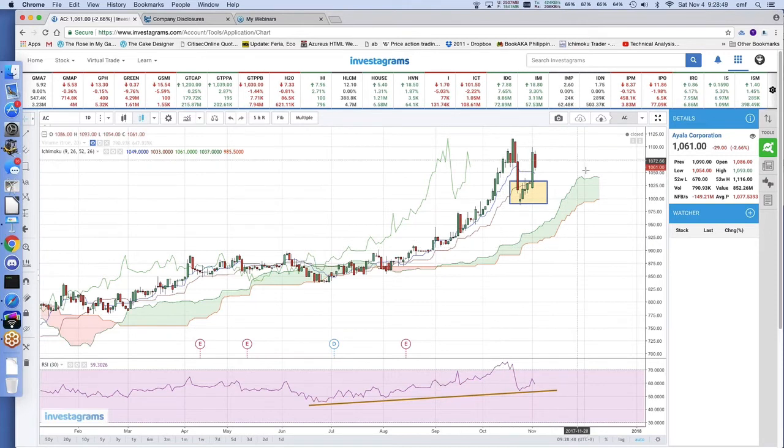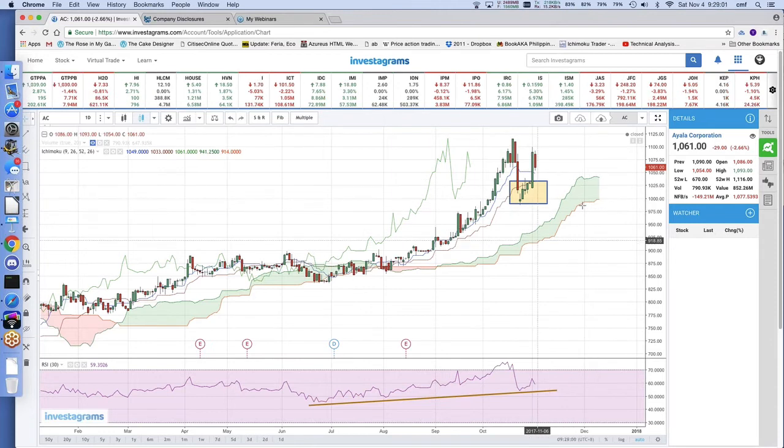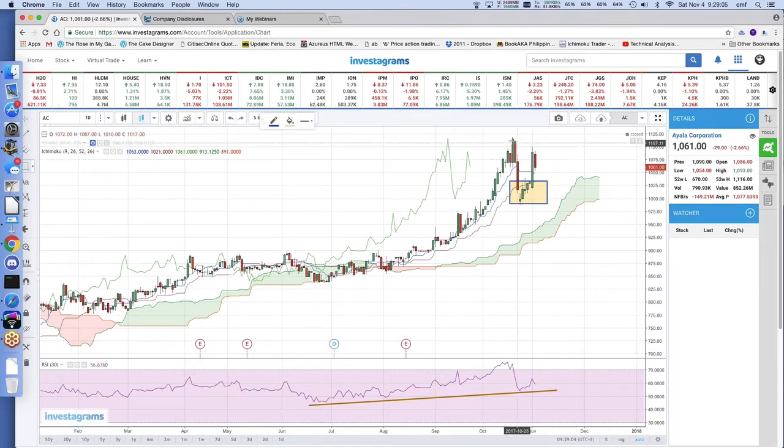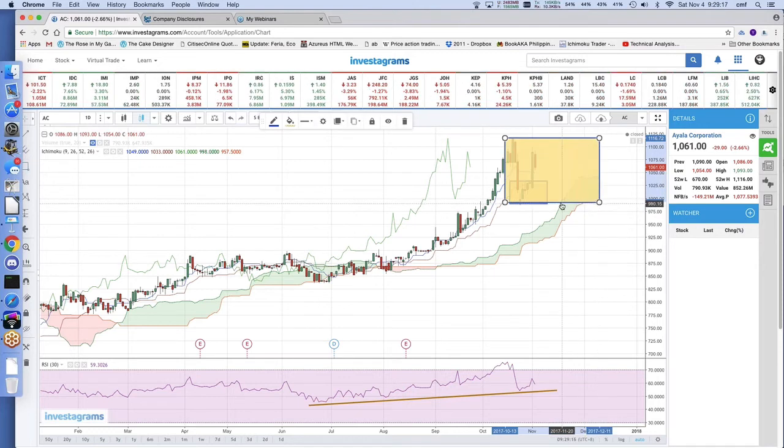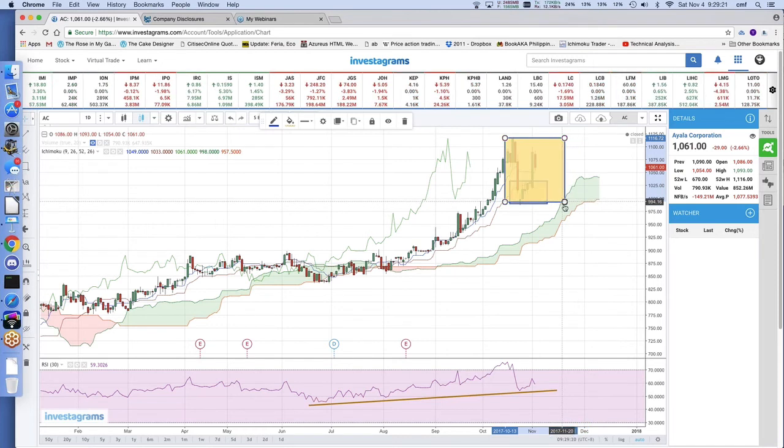If you're a longer-term trader and you're able to stomach consolidations, or you have the time to stay in the market despite consolidations, then your cut loss point would be the Kumo. This is only if you're a longer-term investor. If Ayala Corporation corrects, this timeline shows that if it decides to do a sideways correction, the earliest time it will be able to bounce off the Kumo is November 21. So if you have three weeks to wait, it's okay to hold. However, there's no guarantee that this bounce will happen at this point.